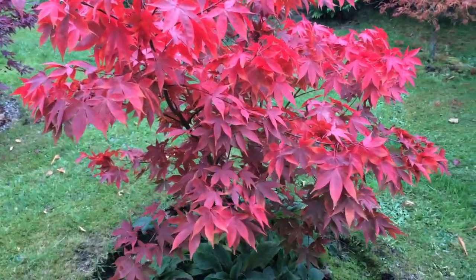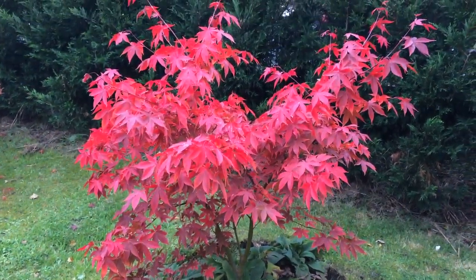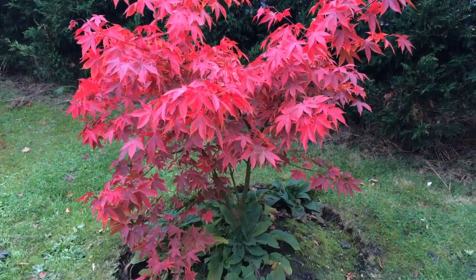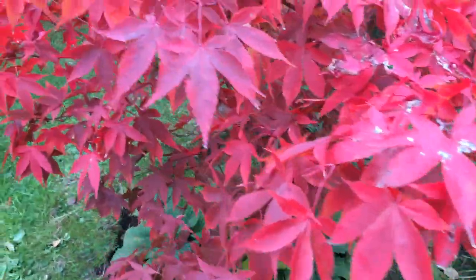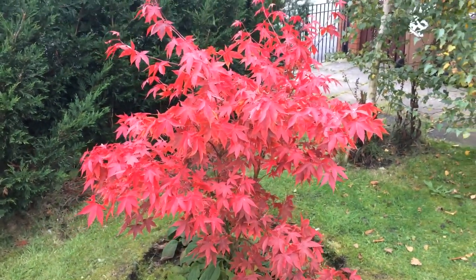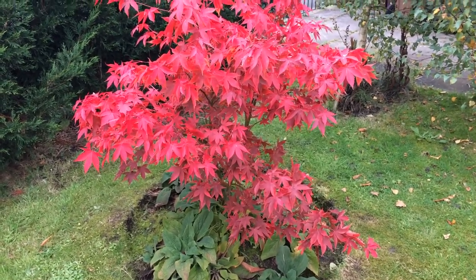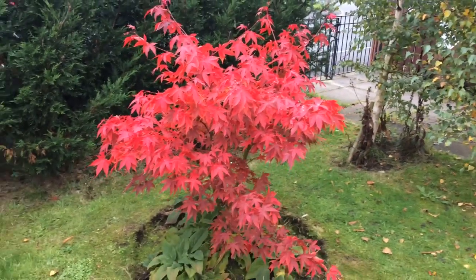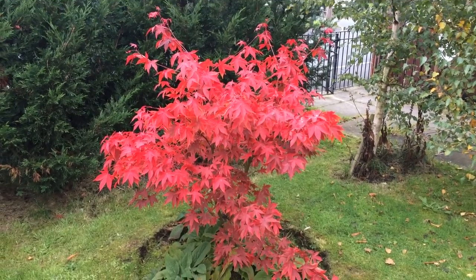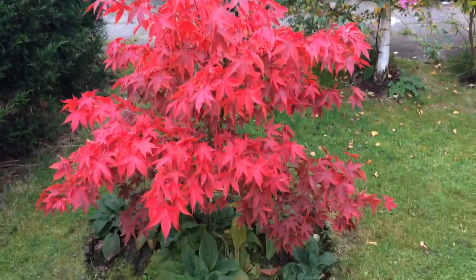Looking so good today. Look at me, wow. Look how intensive that colour is. I really do think, out of all the Japanese maples, for autumn colour, this is electric red. It's amazing. I literally can't stop looking at it from the window.